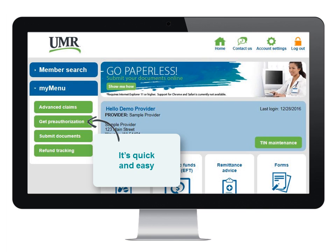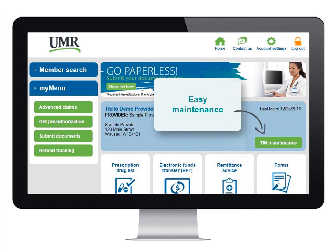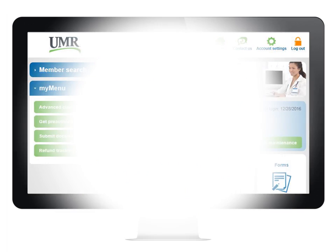Getting pre-authorization for a procedure is also quick and easy. Just click Get Pre-Authorization from the left navigation bar and complete the authorization form. There's also quick access to important forms and our preferred product listing, and you can update the TINs associated with your UMR online access in just one click.